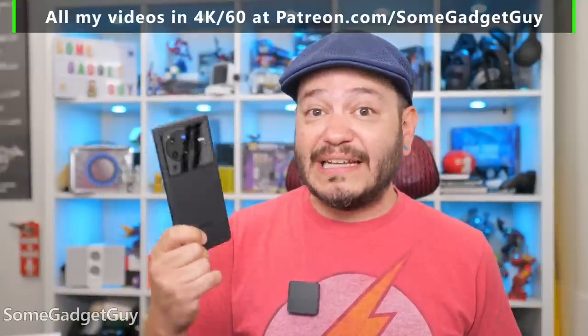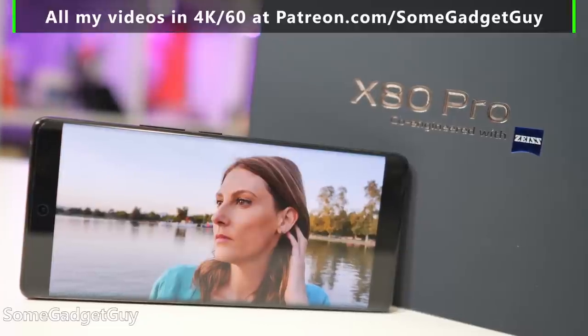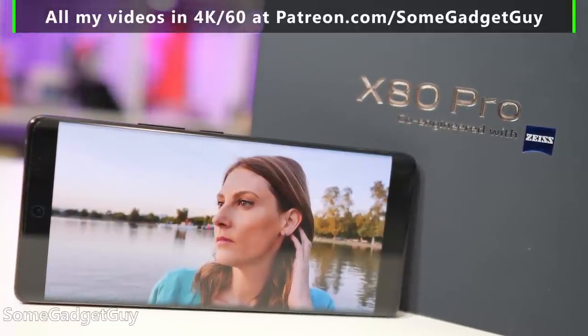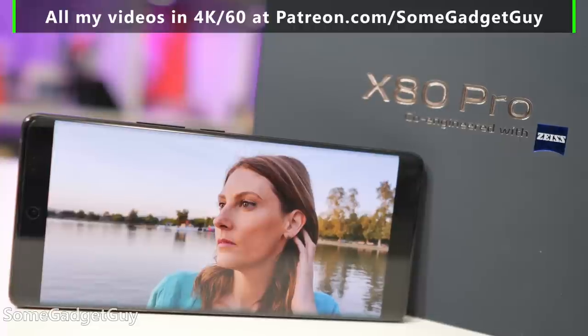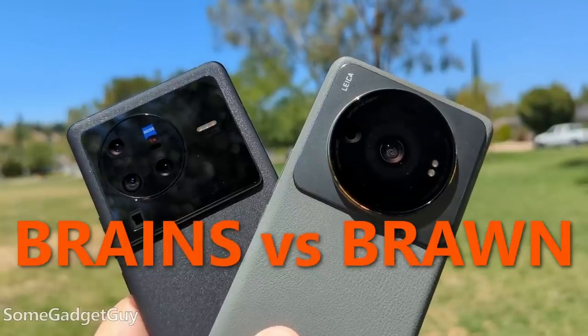But Vivo is playing a brainier game with the V1 Plus co-processor. Vivo's processing game looks to close the gap on standalone cameras through image stacking and better HDR performance. That's where we get the title of this video: Brains vs. Brawn. You've stayed with me talking about numbers — let's look at some photo samples.